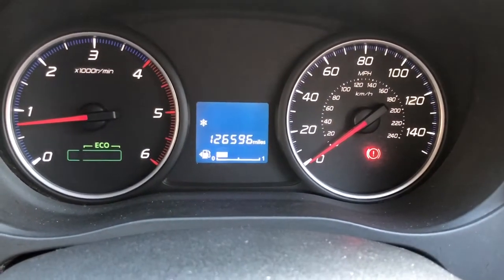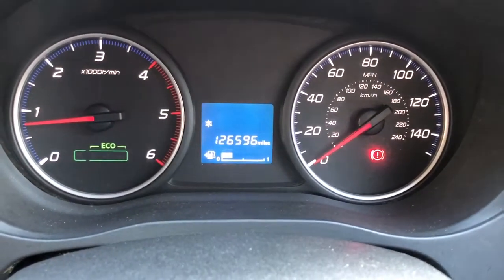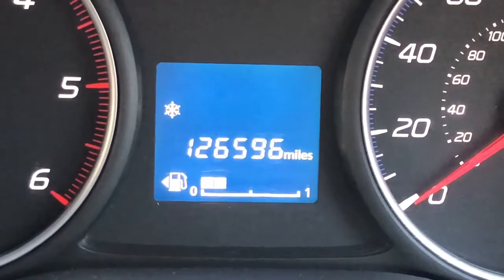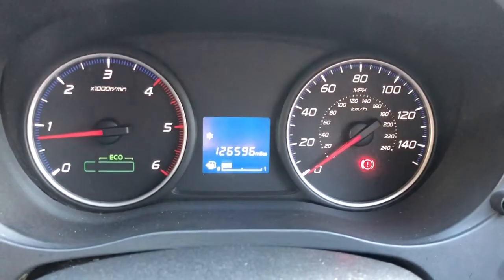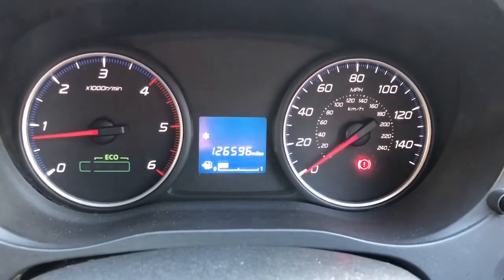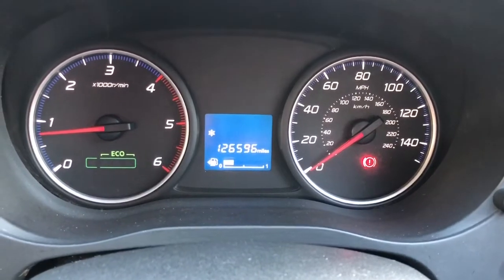If you look at photograph 20 — I think it's the last photograph beneath the advert description — it's of the odometer, and you'll see so far I've added 80 miles to the van. It drives absolutely great; cruise control and all the typical car convenience items are all there.